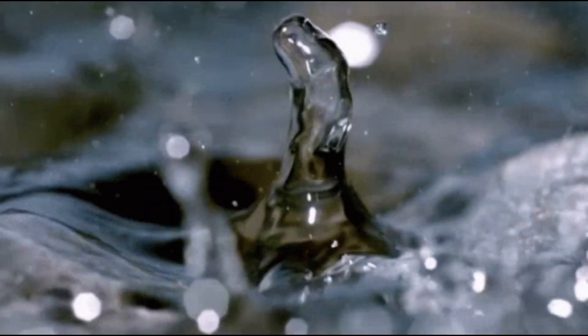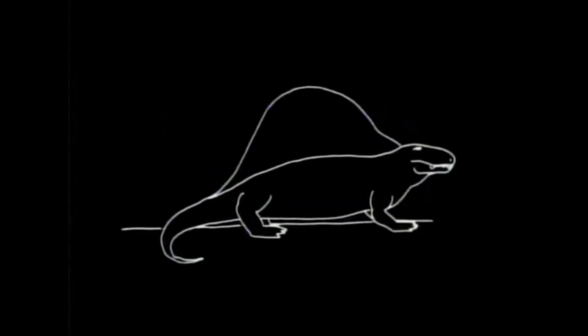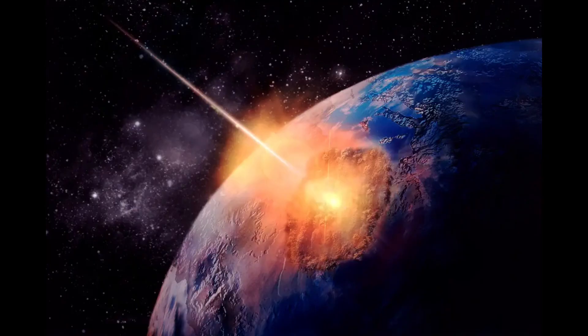The OSIRIS-REx sample is the biggest carbon-rich asteroid sample ever delivered to Earth and will help scientists investigate the origins of life on our planet for generations to come. Many researchers think that carbon-rich asteroids like Bennu seeded our planet with the building blocks of life long ago.